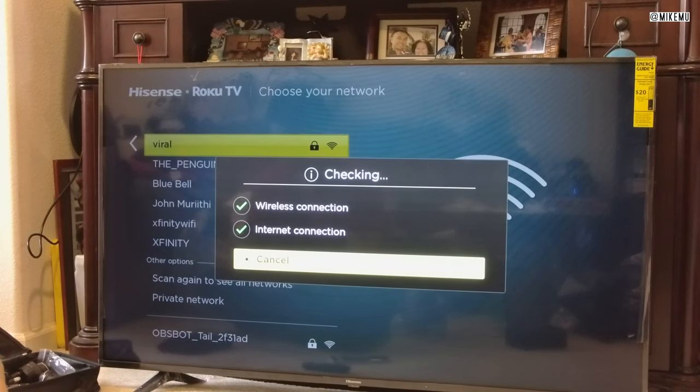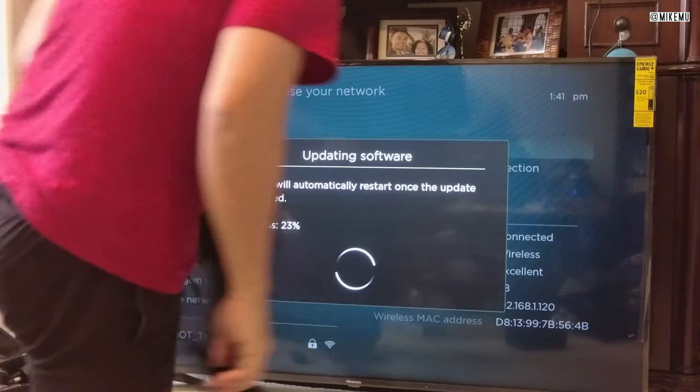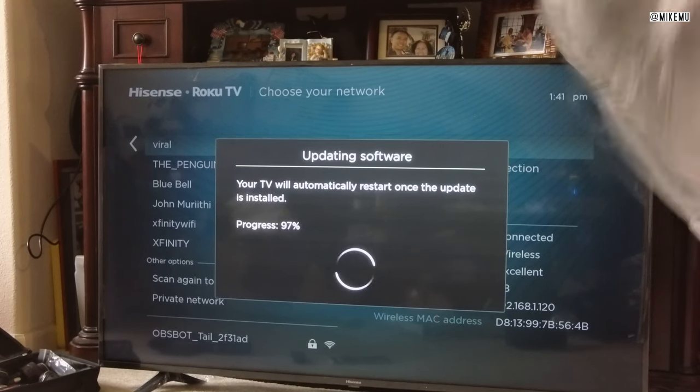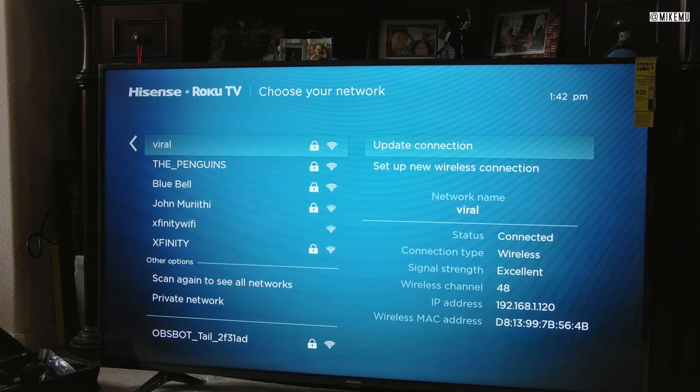After it connects, it's going to check for updates. What's good — or bad, depending on how you look at it — is that like a computer there are going to be updates. It'll fix security things, add features, and potentially remove some if there's no licensing. But the fact that it has Roku means all the updates and apps available on Roku are most likely going to be available on your TV.